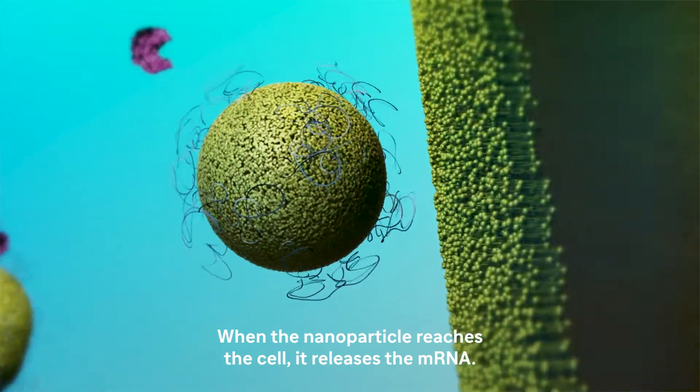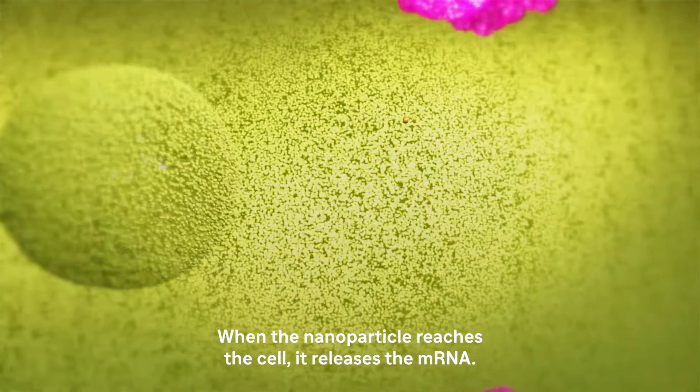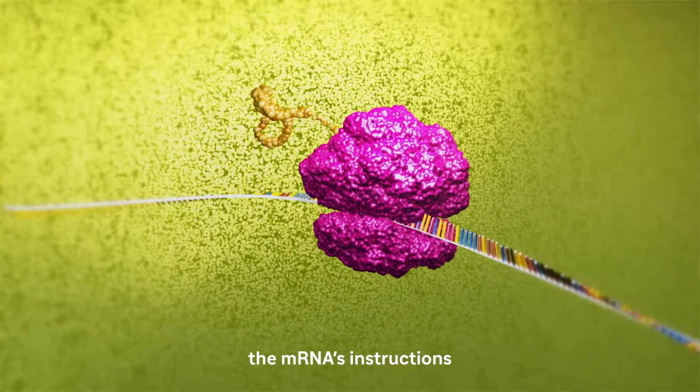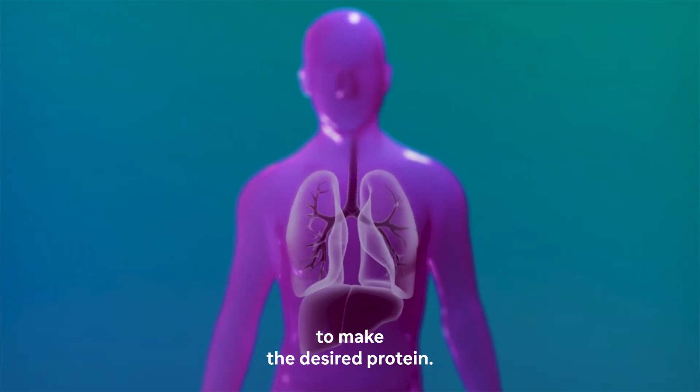When the nanoparticle reaches the cell, it releases the mRNA. The cell's own protein-making machinery reads the mRNA's instructions to make the desired protein.